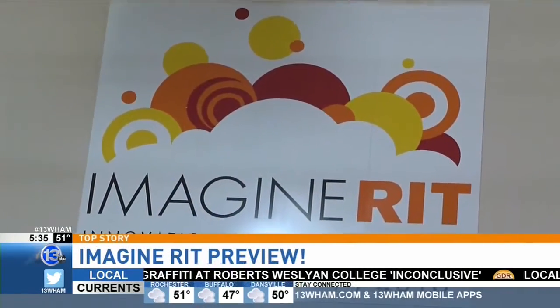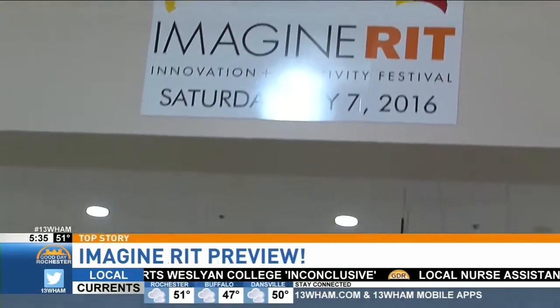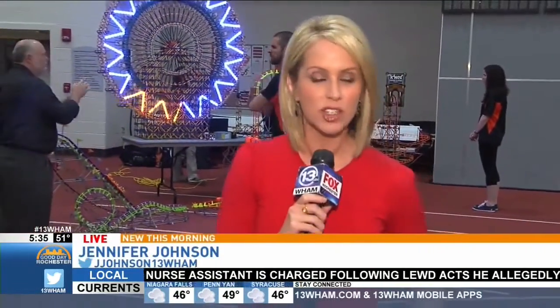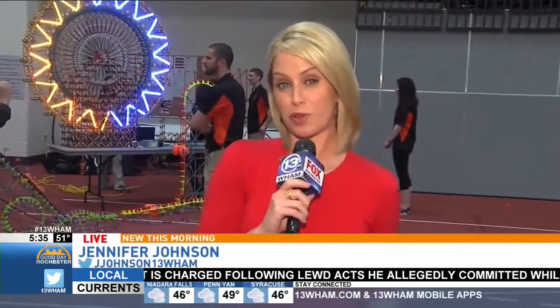Good morning, Jen. Good morning. This blows my mind every year. Saturday things kick off at 9. All the exhibits are open from 10 to 5 — 400 of them, and 200 of them are brand new. So if you've been to Imagine RIT before, come back again because so much of it will be new, and it's all free once again.